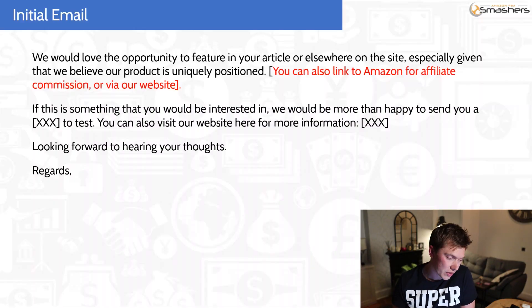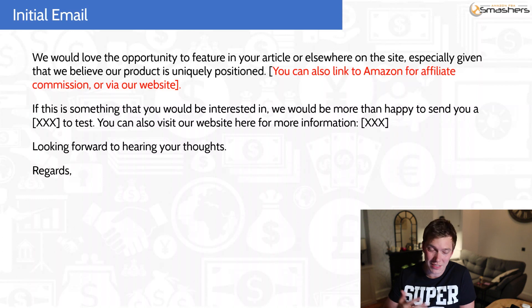Now the second part of the email: 'We would love the opportunity to feature in your article or elsewhere on the site' — so maybe even getting your own separate blog post — 'especially given that we believe our product is uniquely positioned.' We're trying to highlight that our product is unique and it would be beneficial to be included in that list because it'll offer readers something they can't currently get. Then I said: 'You can also link to Amazon for affiliate commission or via our website.' That again is an incentive to people that write these blog posts — if they get a bit of cash back for referring somebody to Amazon or your website they're going to be more interested.